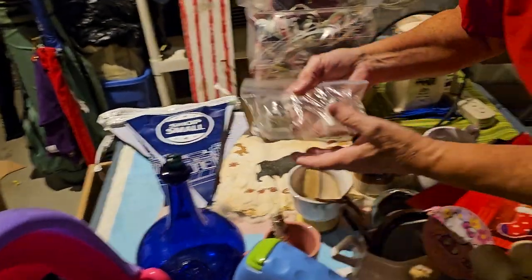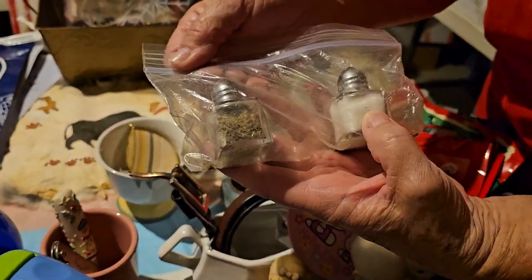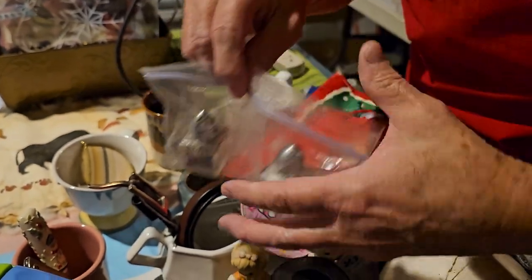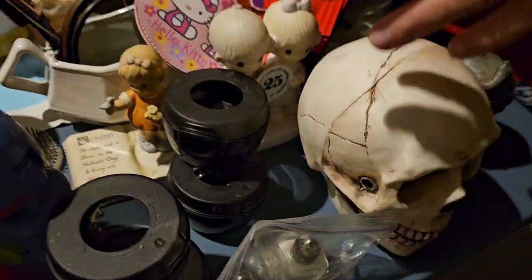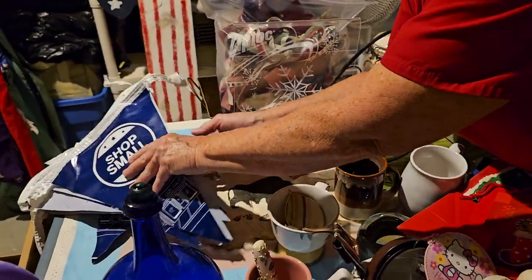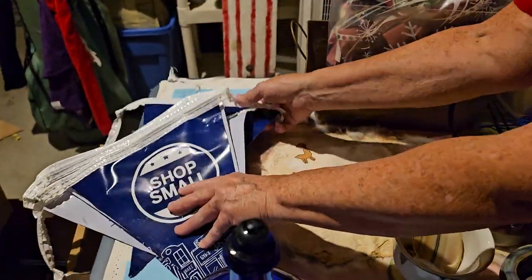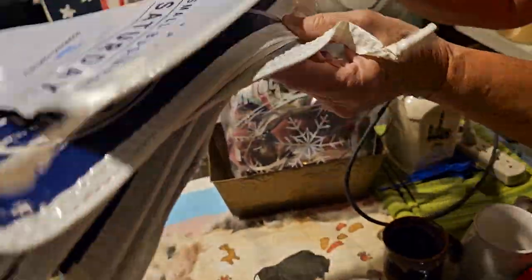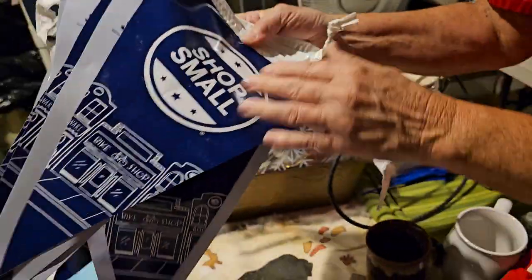We got little salt and pepper shakers — still got the salt and pepper in them! Very small with silver tops. I just haven't had time to dump the salt and pepper out. Those are cool — we can use those at the store. They're from American Express and there are two of them in different sizes.